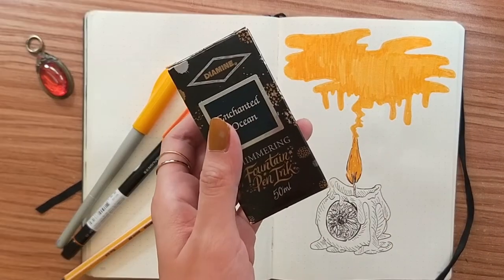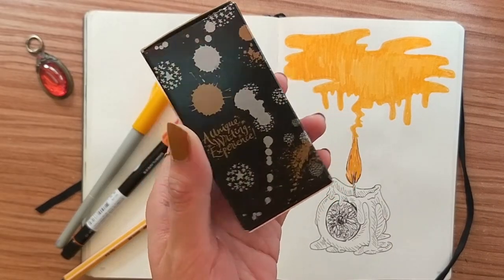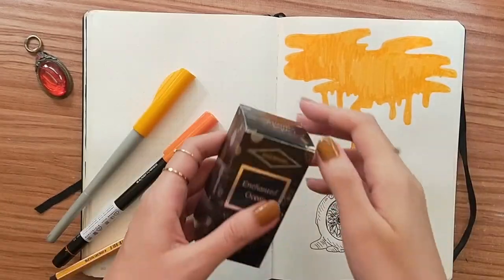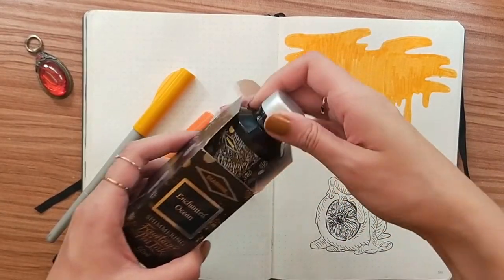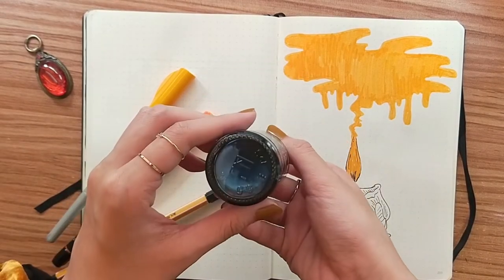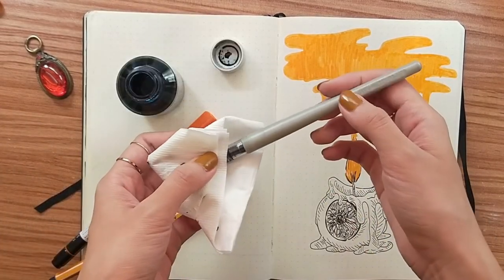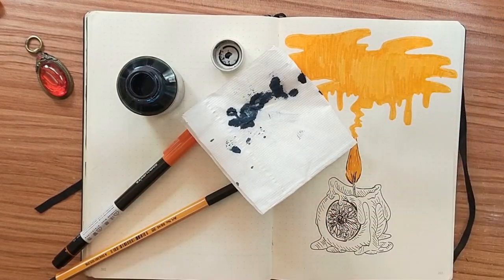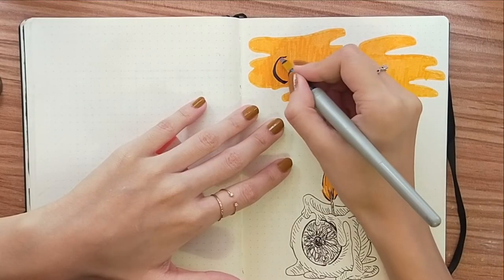I decided to write my title in this Dye Mine Shivering Ink in the color Enchanted Ocean. This stuff's got sparkle inside so make sure you shake it up before using it. As you can see, I made a huge mess so if my hands are blue, you know why.